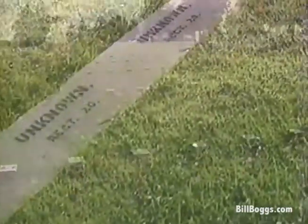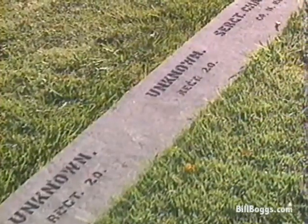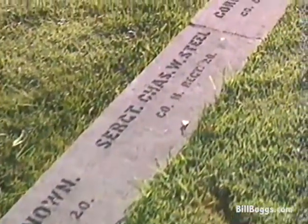The war dragged on for two more years, with Lee still leading the Confederate Army. But his loss here at Gettysburg was one of the key turning points of the conflict.